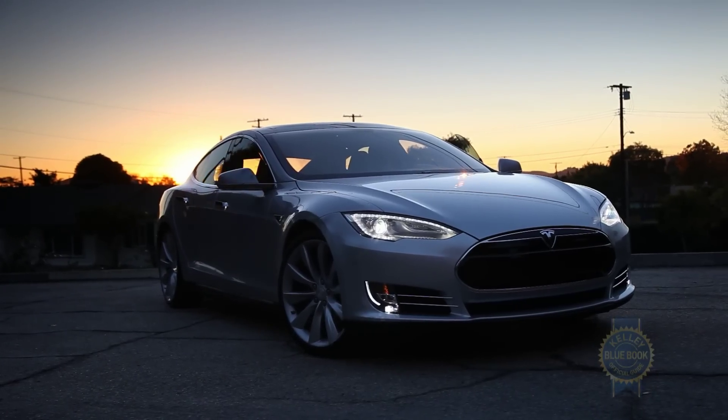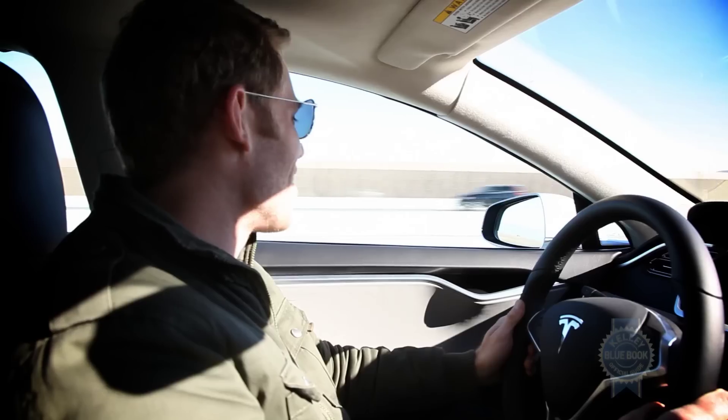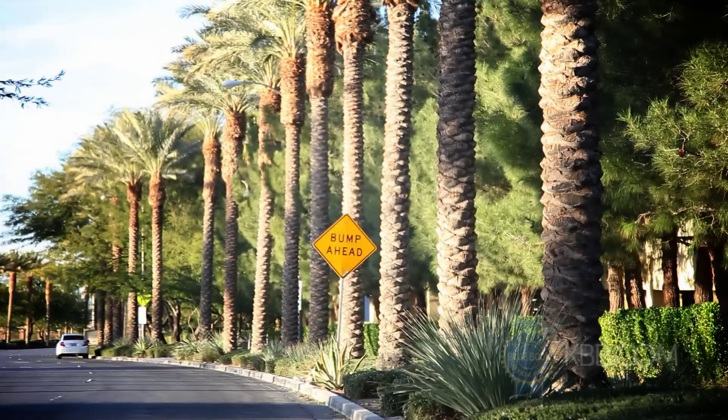Our goal is to drive a Tesla Model S electric car from LA to Las Vegas. It should be a piece of cake. Here's what actually happened.